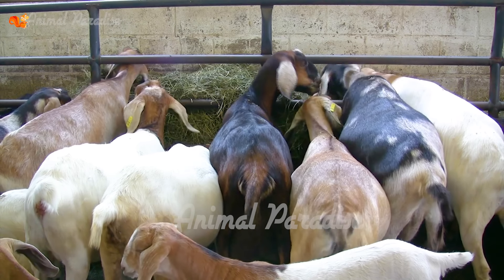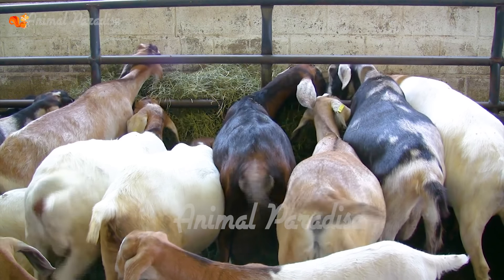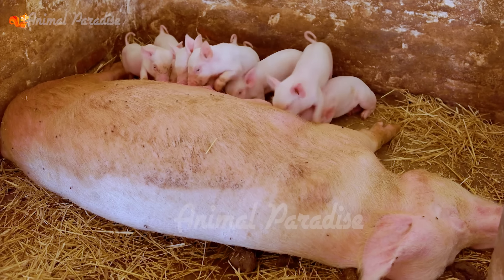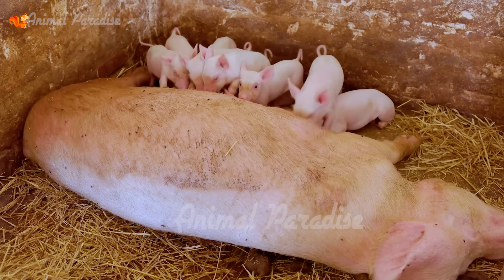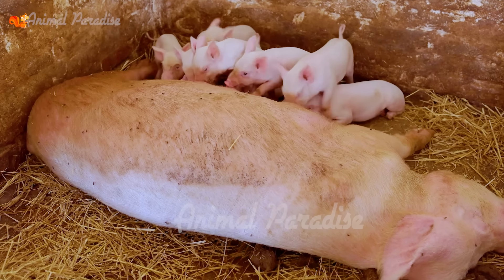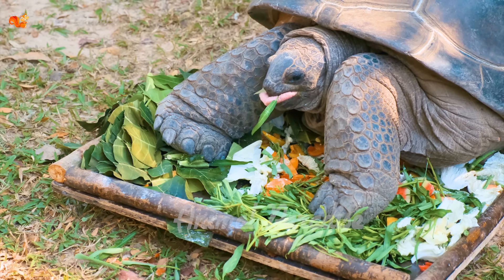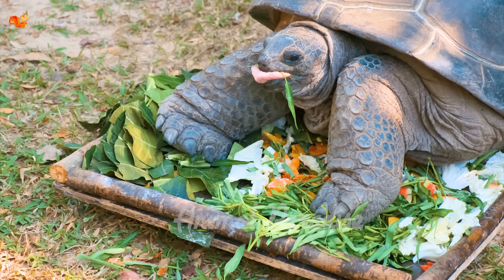The animal world around us is so big and interesting. Besides familiar animals that we see every day such as dogs, cats, pigs, and chickens, there are many other animals that we rarely see. In this video, let's learn about the interesting features of animals in the zoo.